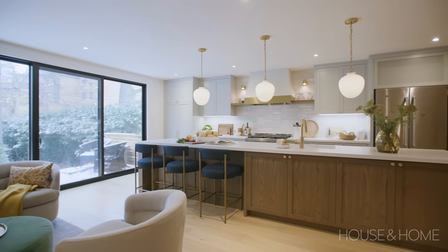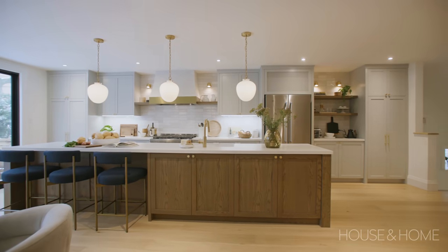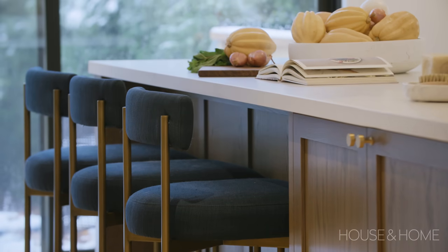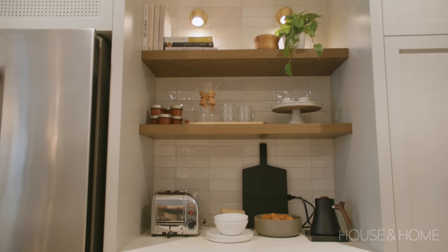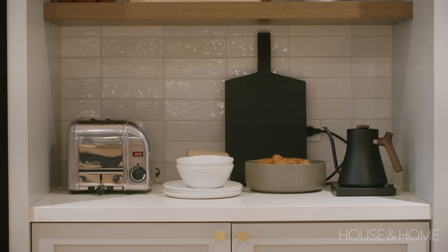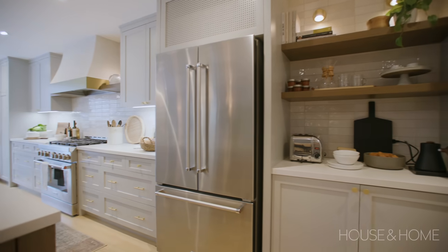They like to entertain, they like to cook, and everybody likes to be in the kitchen at the same time, so we wanted a lot of counter space and a lot of hangout zone. Their kids are teenagers, so we wanted to make sure there's lots of space for teens to hang out and for their friends to come over. They also love coffee, so we wanted to make sure we had a separate coffee station, tea, and drinks area — really taking advantage of this giant long wall that we ended up with after the addition.